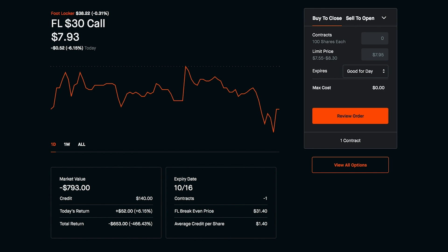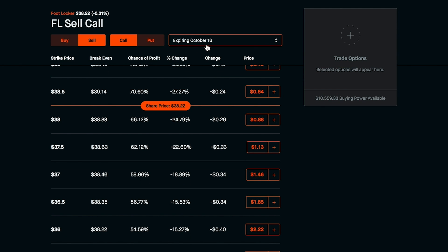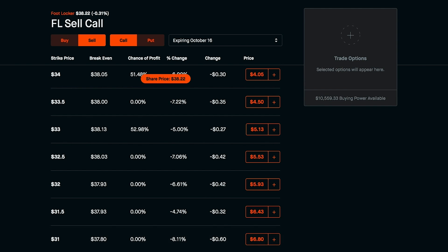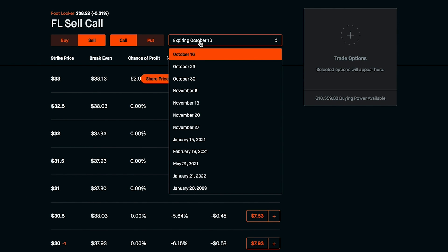The next option we have is to roll over the trade, which is pretty cool — a method I use pretty often. Same circumstances: we'd have to buy to close for around $800, we already got paid $140, so we're $660 in the hole. Now we have our shares back and we're $660 in the hole. So let's go ahead and try to sell another call to make something out of this. Remember, the last call we sold was at a $30 strike price, so anything above $30 we'd be happy with — the higher the strike price, the more we'd get paid per share if the option exercises. Let's stretch the expiration date out further and see how much we can make.